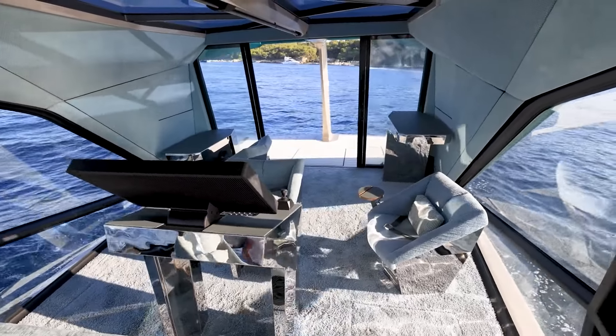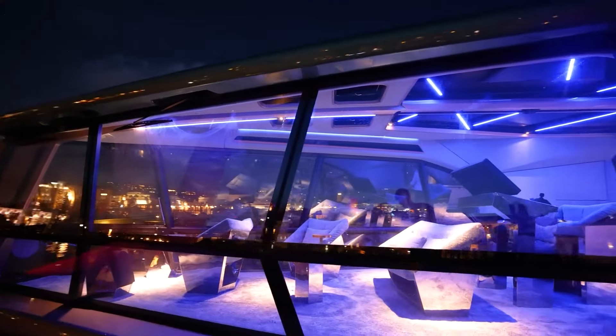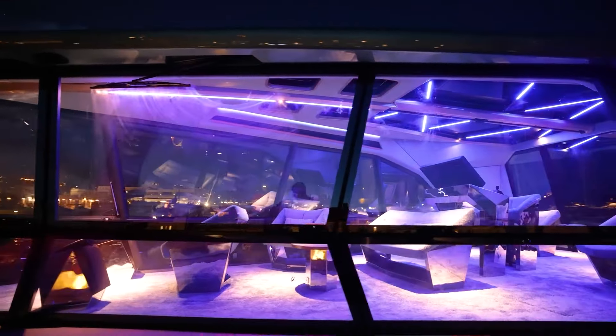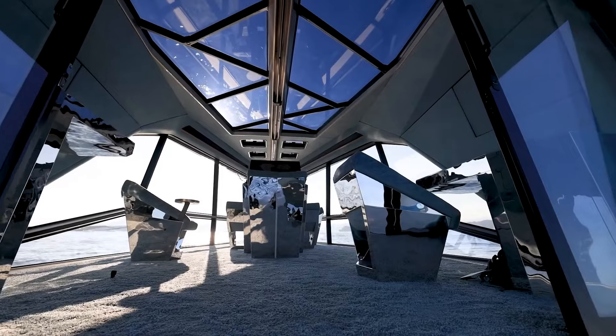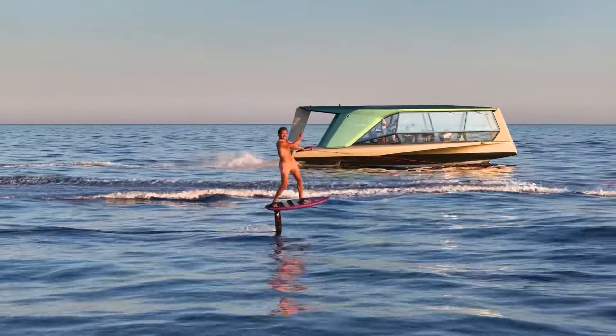Loaded with modern features like a touchscreen navigation system, Harman Kardon sound, and underwater lighting, it offers a glimpse into the future of both sustainable and opulent boating. Despite being unavailable for purchase, the Icon has stirred considerable excitement in the industry.